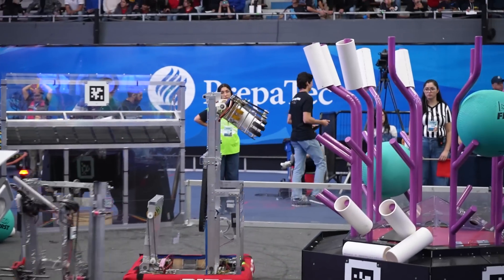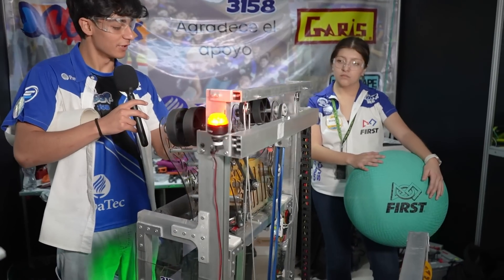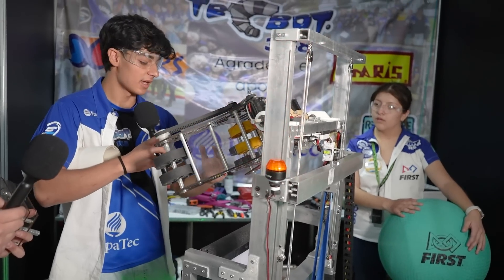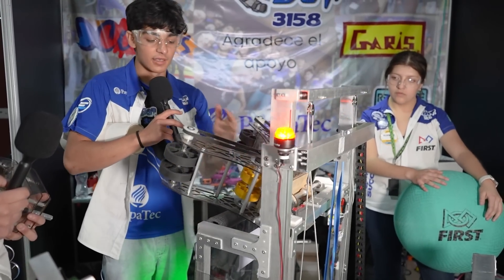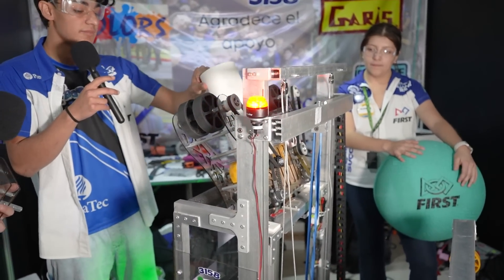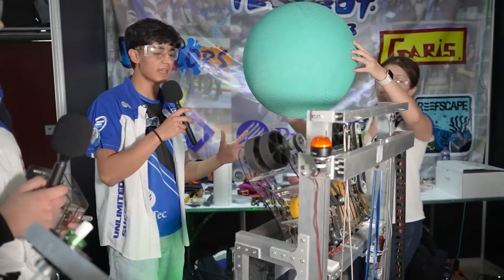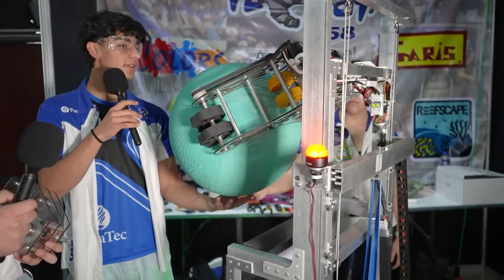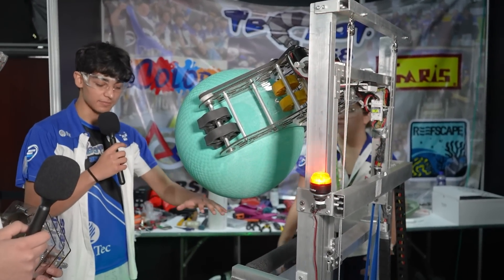Now let's show how our robot works — here we have our intake and the elevator. As the elevator comes up, our intake goes down. This arrow will hit the intake into the position it needs to be. Here, we can grab corals, take one, and also take them out. We can also take in the algae — just push them in and then push them out. It can go up as well, but we can also score algae while they're lower, putting them into the processor.